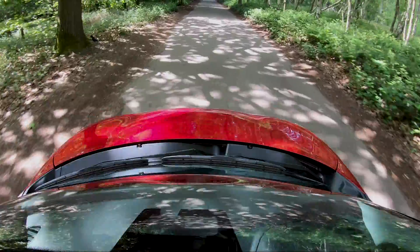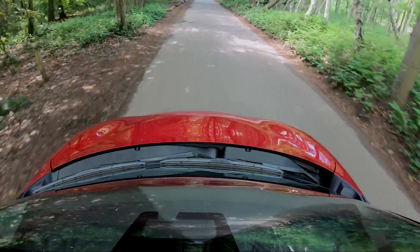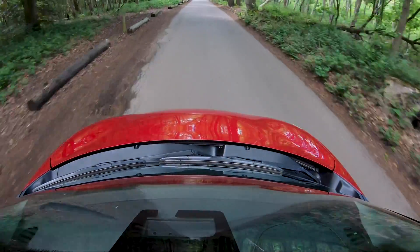Here we are in the Suzuki Swift Sport. We need to talk about where this car sits in the marketplace. In this slightly hot-hatchy market, we can relate it to what Volkswagen offer, because they were and still probably are some of the benchmarks. You have the Up GTI, which is the really small one, then you have the Polo GTI and the Golf GTI.